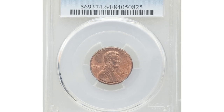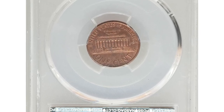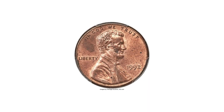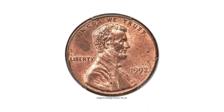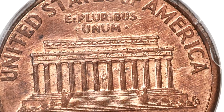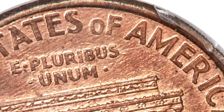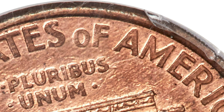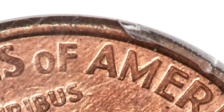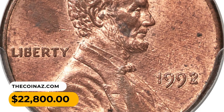Number 4: a 1992 Lincoln cent with Close AM reverse, graded mint state 64 red and brown by PCGS — a near-gem example of this elusive modern key issue, important as a guidebook variety and widely sought by Lincoln cent specialists. The Cherry Pickers' reference notes that the reverse design of 1993 was employed on some circulation-strike 1992 cents. The letters A and M in AMERICA are close to each other, almost touching. This elusive gem ended up selling for $22,800.